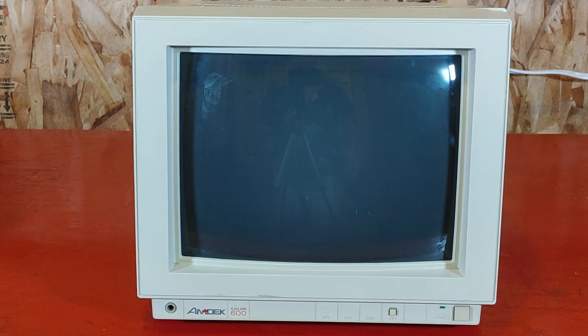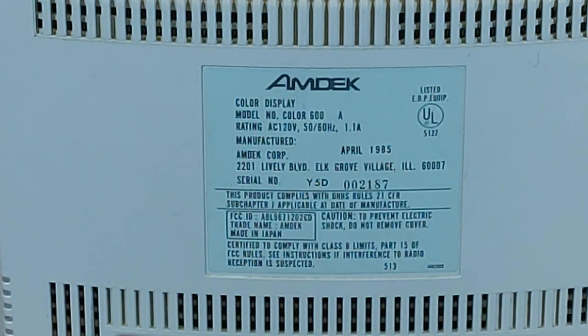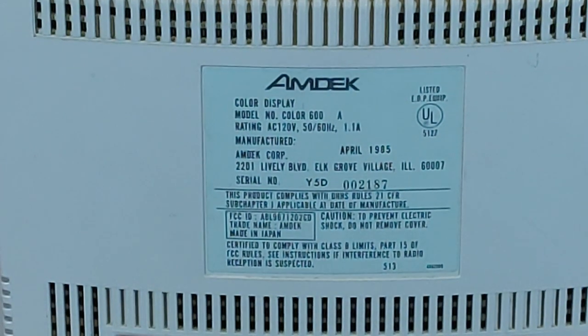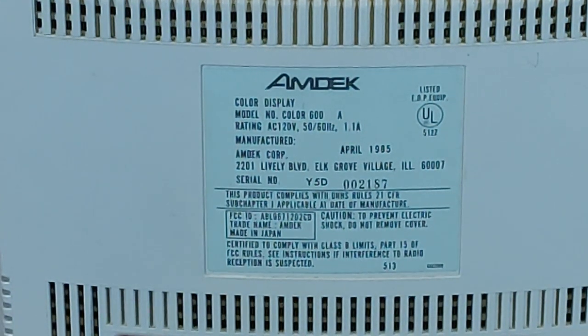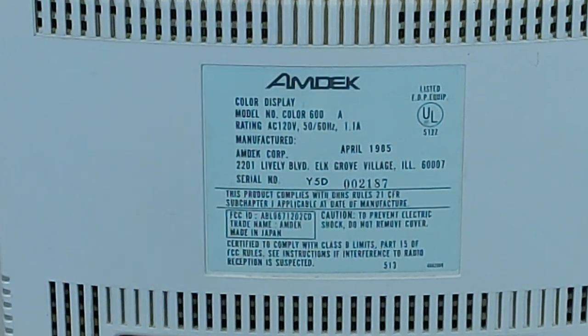And here we have a CRT monitor — it's an Amdeck Color 600. It's not that big, but it's really heavy as CRTs often are. And I just had to buy it because I love hauling heavy CRT monitors all over the country. Here are a little bit of the specs: it's a Color 600A from April of 1985. I couldn't find a lot of information about this online, but I did find that it was commonly used with 8-bit computers back in the mid-1980s, especially with computers like the Apple II.